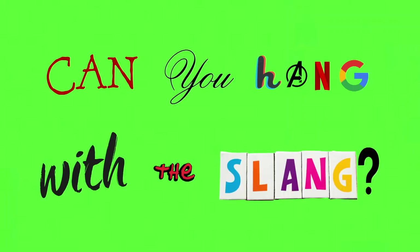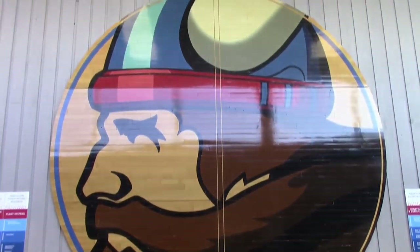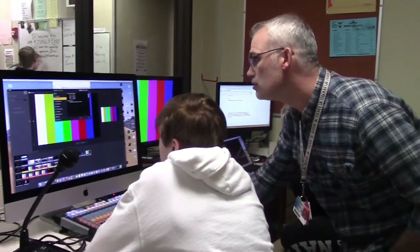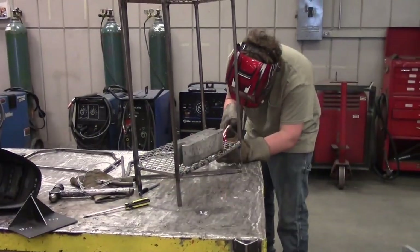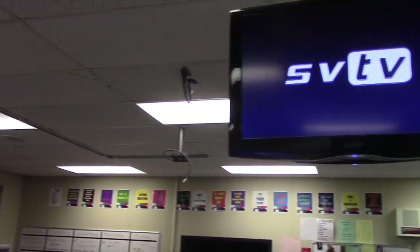Hey Vikes, in today's show we learn more about Washburn dual credit and we want to know if teachers can hang with the slang. I'm Ike and I'm Cade and you're watching SVTV. We are making stories by teens for teens, creating a platform, finding character, and giving others a voice. This is SVTV.